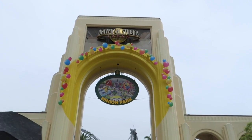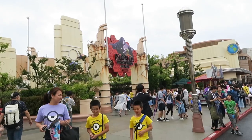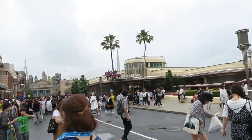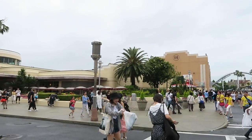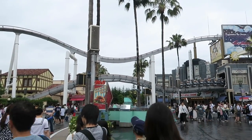I got there around 11am, which is probably later than many people, and I did not purchase an express pass. I still got to ride most of the popular rides, so make sure to watch till the end of this video to learn all my tips if you also want to save money and maximize your day.